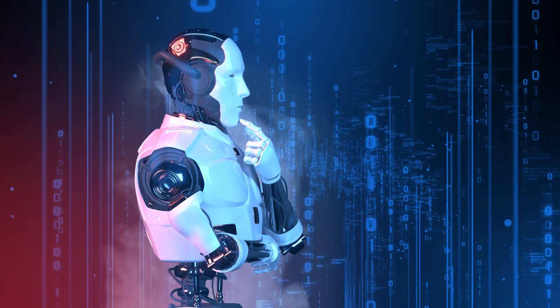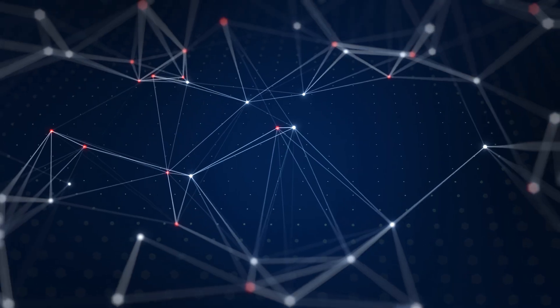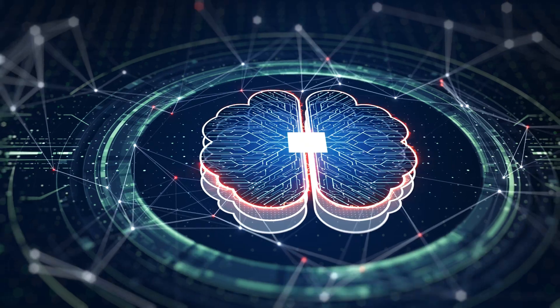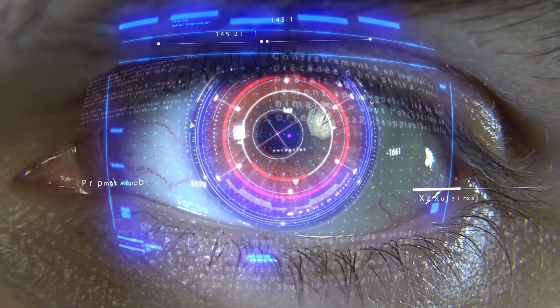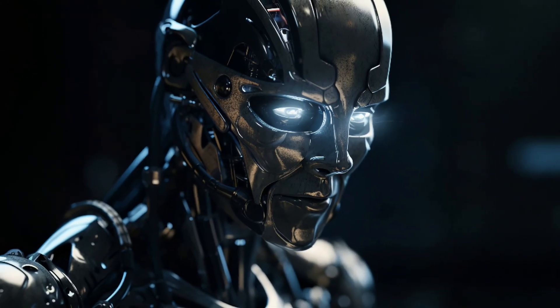Grok 2.0 represents a paradigm shift — a bold new approach in the AI landscape that could redefine how we think about machine intelligence and its role in our lives. It's not just about matching GPT-4o's capabilities; it's about changing the game entirely. Grok 2.0, created by xAI, is a serious contender to GPT-4o.